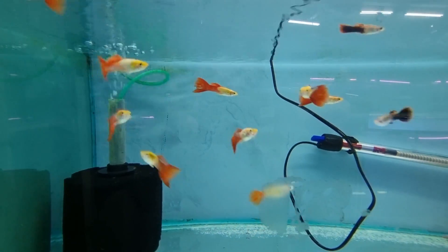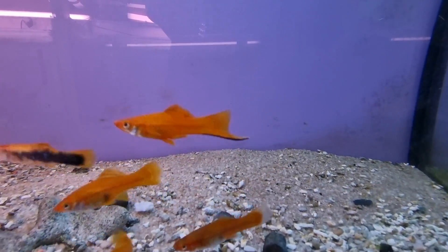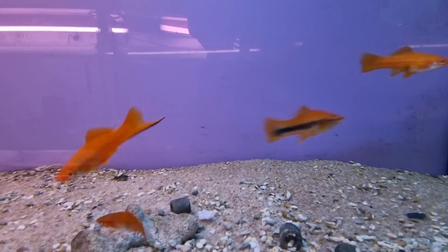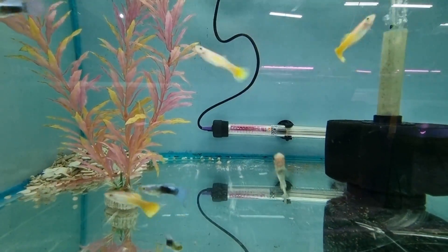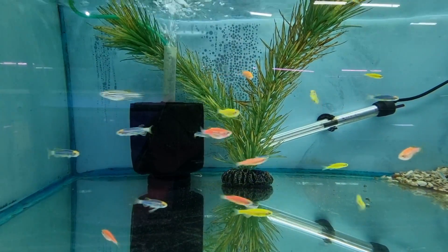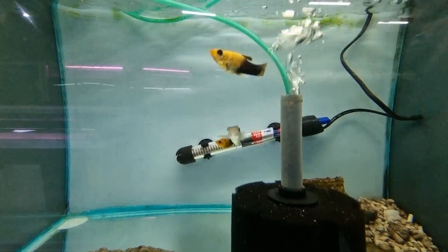Guppies — some nice looking male guppies. Swordtails — seems there are a lot of swordtails everywhere I go. Some tuxedo swords over here. Some more guppies, Glow Danios, and some endler guppies. And the usual mollies.